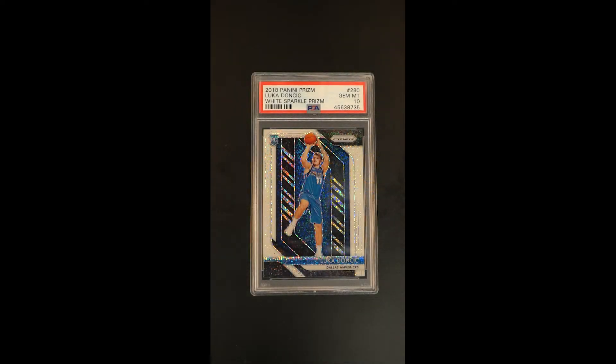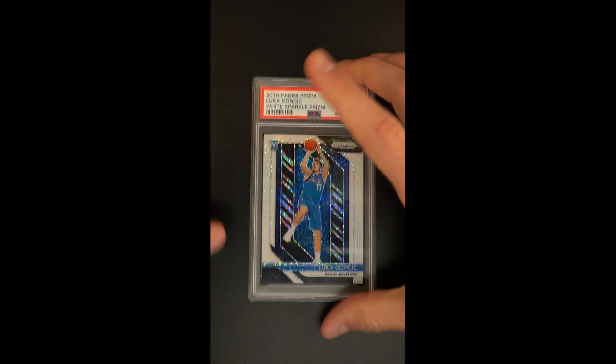Absolutely gorgeous, highly coveted, short print, white sparkle prism parallel of that Luka Doncic rookie. Of any un-serial numbered parallel, this might be the most loved. It's absolutely gorgeous in how it presents and as it's sort of matured as a parallel, it has become one of the most coveted that exists in the market.